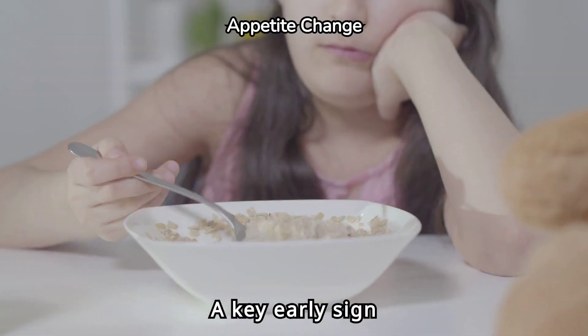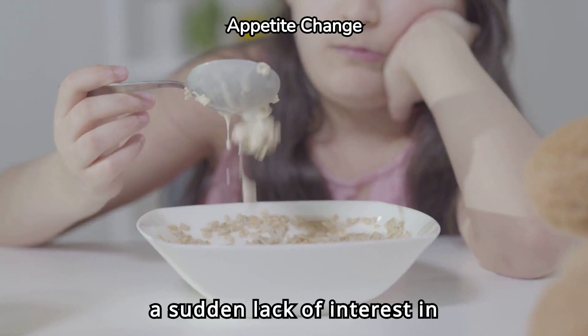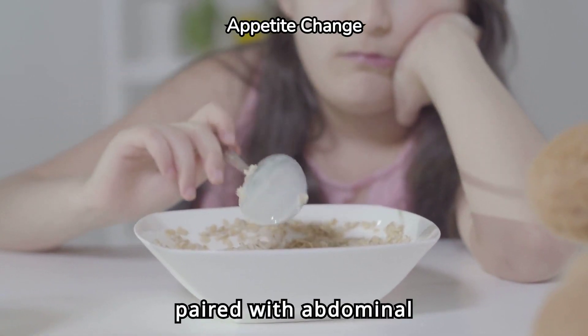A key early sign is loss of appetite. If you notice a sudden lack of interest in food, keep an eye on it, especially if it's paired with abdominal pain.